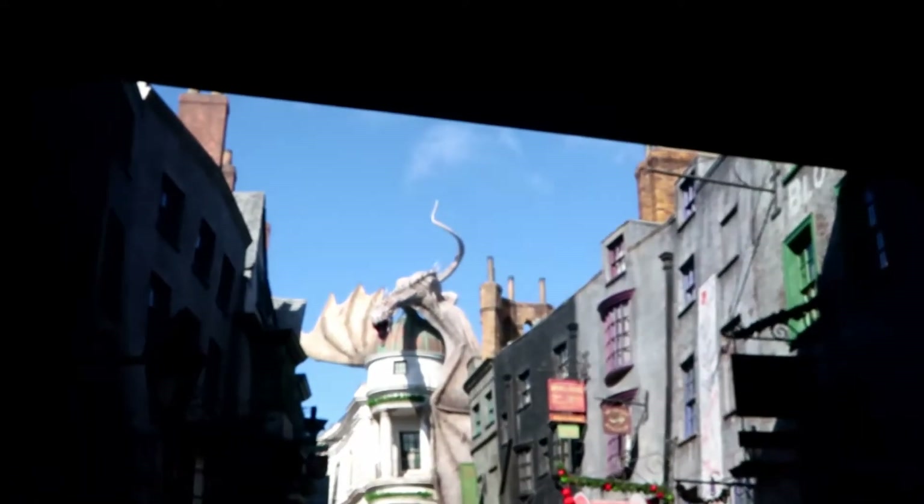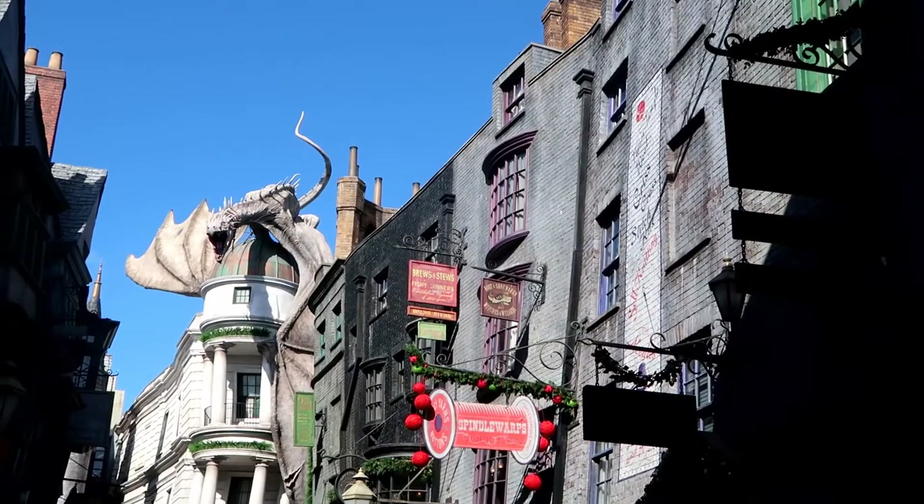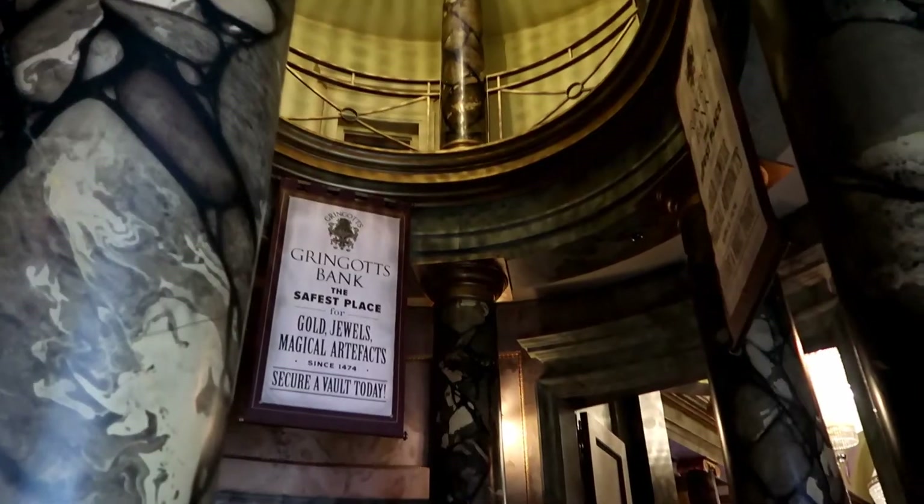In Diagon Alley you're going to find Gringotts Bank, Weasley's Wizard Wheezes shop, and so much more. There are a lot of rides here as well — it's just a magical place. In order to get ready for Hogwarts, we're going to need to take some money out of Gringotts Bank.